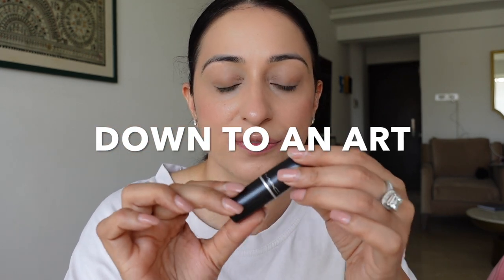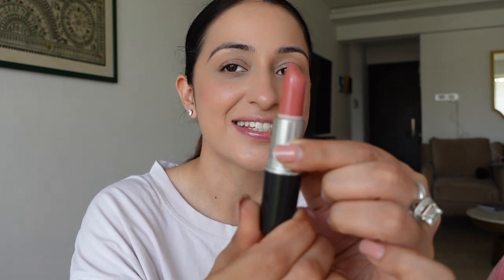The best part about Mac lipsticks is that they feel really good on the lips — very lightweight yet long-lasting. Now, a newer addition to my collection is 'Down to an Art.' It's especially very good for summer when you want light makeup and a very natural look. It's a really nice rich yet subtle color. As you can see, it's a little peachy — this is the color and it's so beautiful.